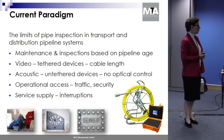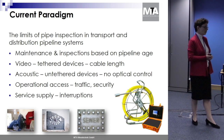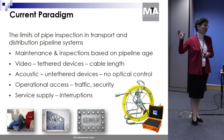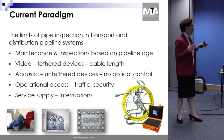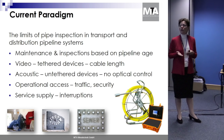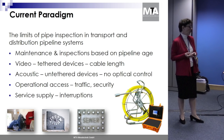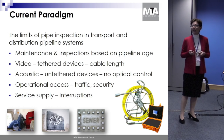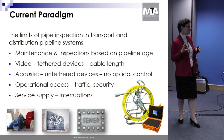Which situation are we facing when it comes to inspecting and maintaining transport and distribution pipelines? Maintenance and inspection is mainly based on one criterion: the pipeline's age — which is not enough, and doesn't mean the oldest part necessarily needs the most attention. If you inspect by video, the cable length is a limiting factor. If you use acoustic means and untethered devices, you have no optical control of your results.